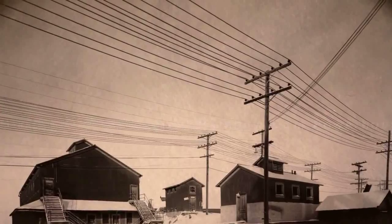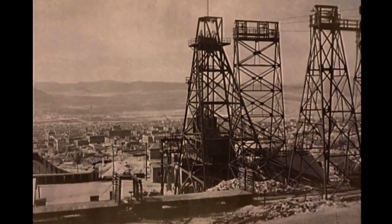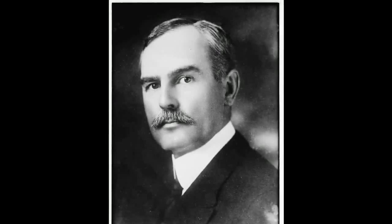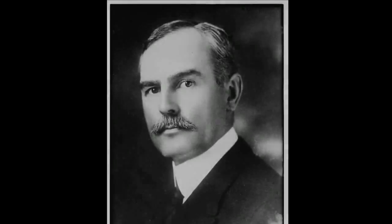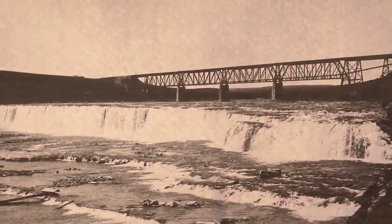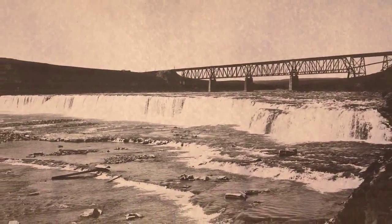Between 1902 and 1908, most of the major mining and smelting companies in Montana converted their equipment from steam to electricity. John D. Ryan, president of Anaconda Mining, began electrical generation development for the copper industry, including a hydroelectric plant at Rainbow Falls.